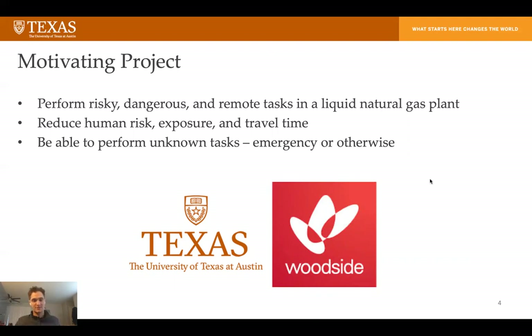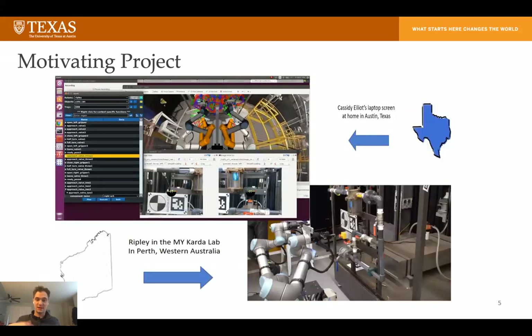An interesting aspect of this project is that we don't have a set list of tasks we want to perform. We kind of know some that we want to do, but we need to be able to perform unknown tasks, which will also allow us to use the robot in an emergency situation, kind of like the Fukushima reactor, if something bad like that would happen.